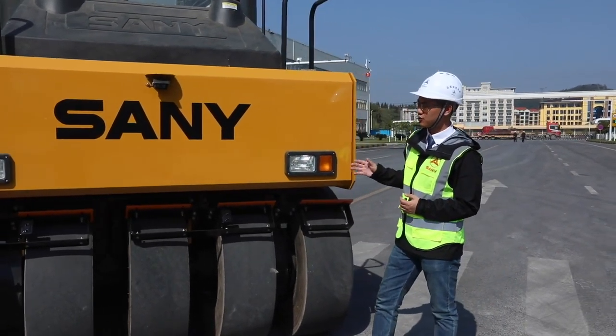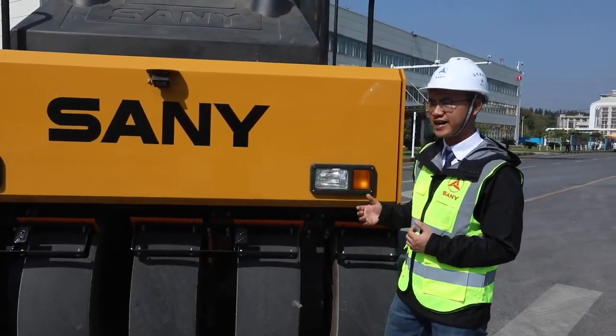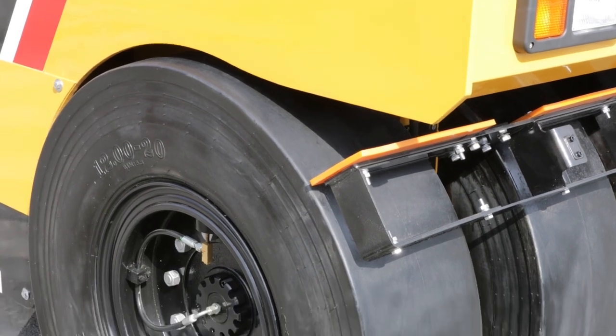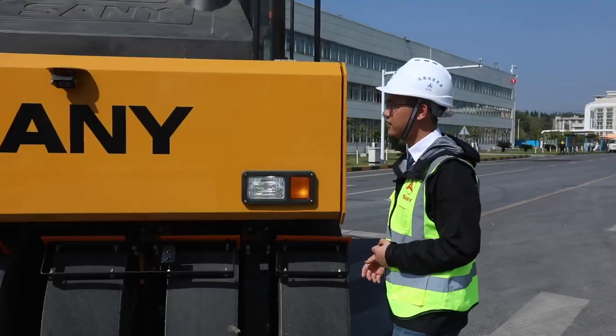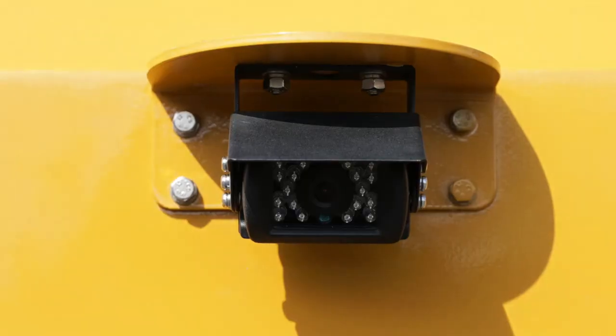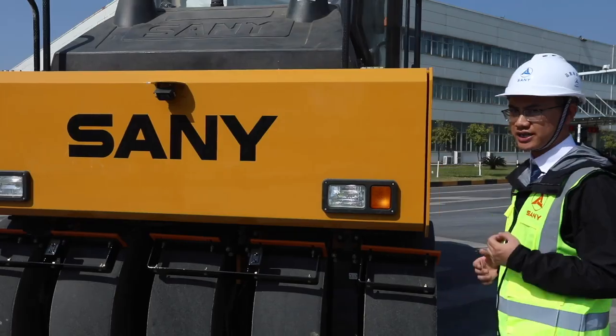This roller also has awesome safety features. Compared with the roller C8, the upgrade of hydraulic wheel brake technology and programming makes the braking distance decrease by 10%. Moreover, this is the backup camera, which can further improve the safety of this machine.